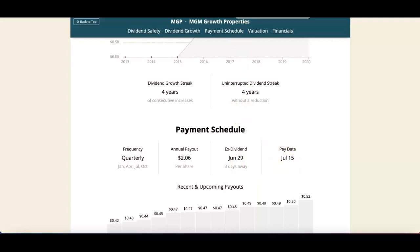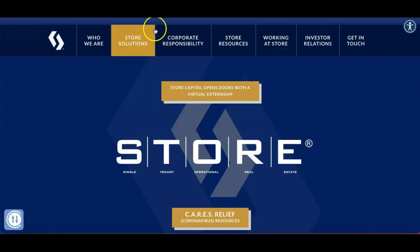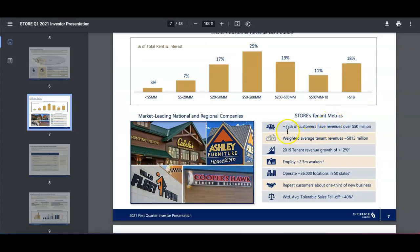The last on the list is STORE Capital — ticker symbol STOR. I like this company; this is one of my favorites. It operates as an internally managed net lease real estate investment trust. Looking at the tenant profile: 73% of customers have revenue over $50 million, weighted average tenant revenues of $850 million, 2019 tenant growth of 12%, employing about 2.5 million workers, with operations across about 36,000 locations in 50 states.